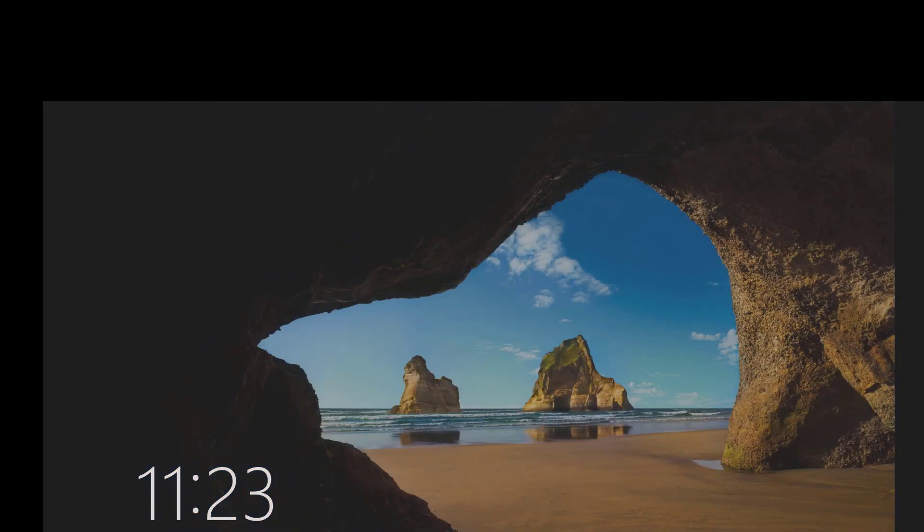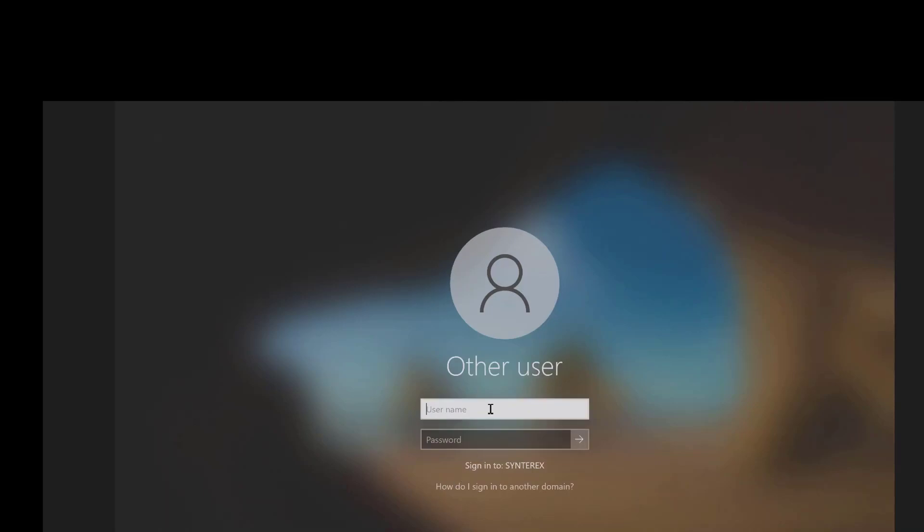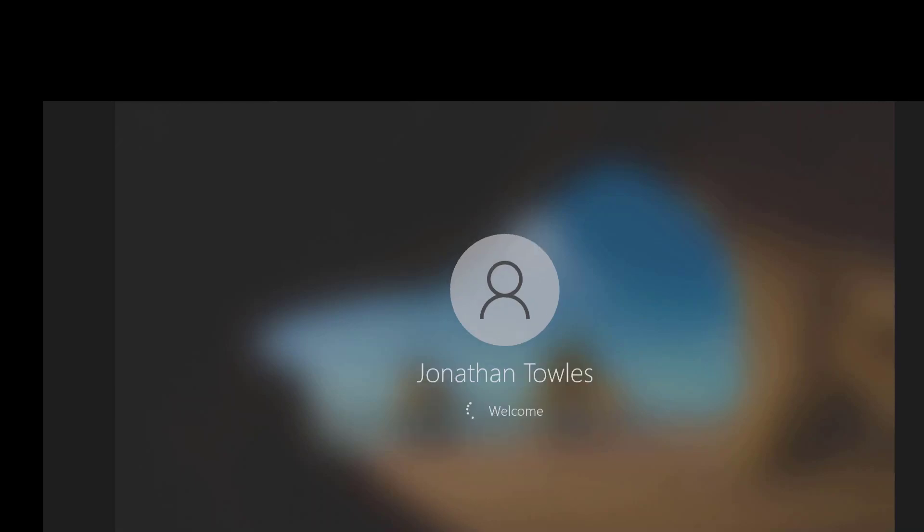Finishing up those updates — and here we go, let's check out that first login process. You can see the machine is domain joined, so I'm going to put in my username and password. It says welcome and it's logging me in.